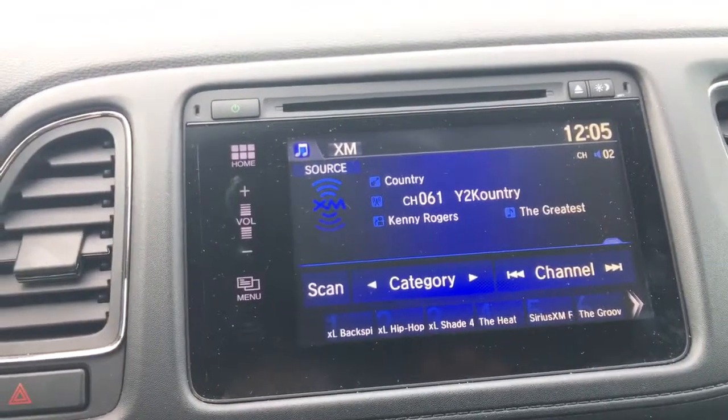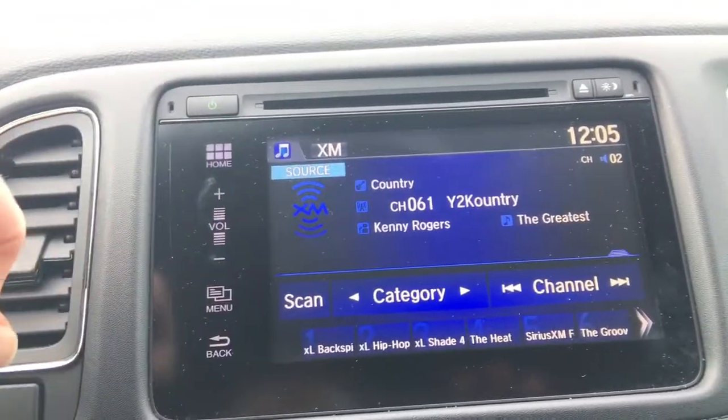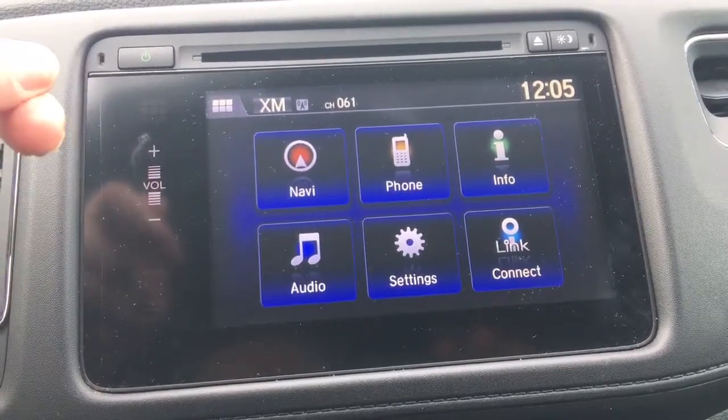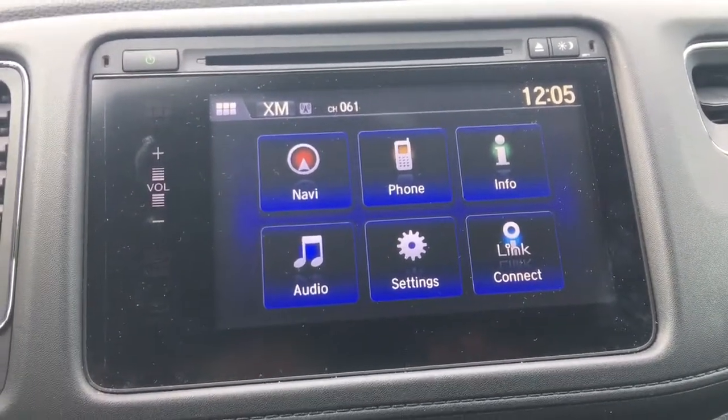The backup camera and blind spot camera will appear right here on this display. We've also got our SiriusXM radio — if we go to source we can listen to music just about any way we want. You can see we have the navigation, phone, info, audio settings, and Honda Link Connect all right there on your touchscreen.